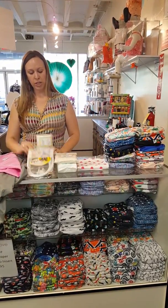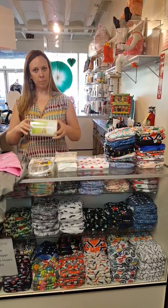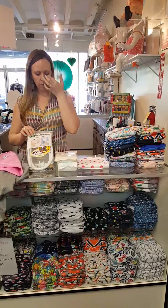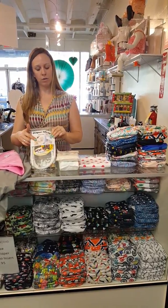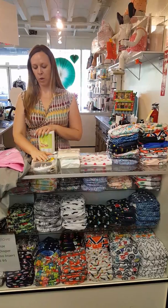Next we have your diaper sprayer and your liners. These are your options for poop removal. You can put a liner in each diaper — it helps easily pick up the poop and flush it down the toilet. Also, to complement that or as an alternative, is a diaper sprayer that you hook up to the water supply on your toilet, and it gives you a nice bit of pressure to spray the poop off into the toilet.